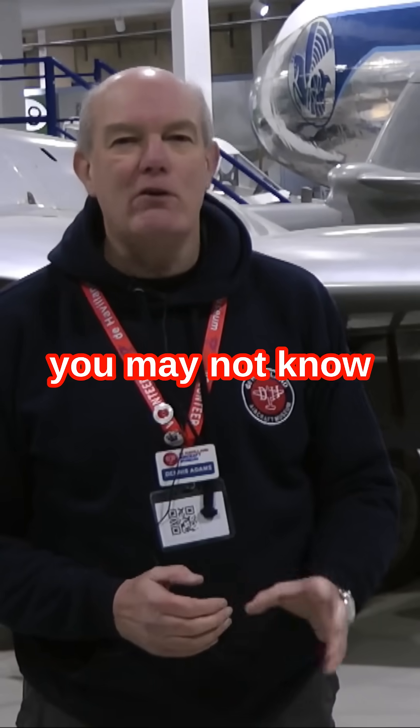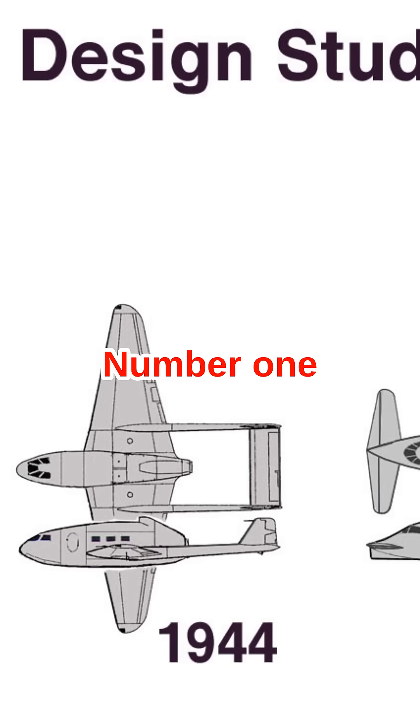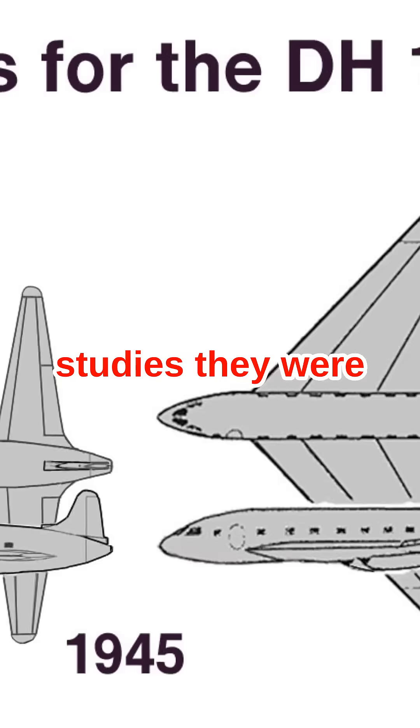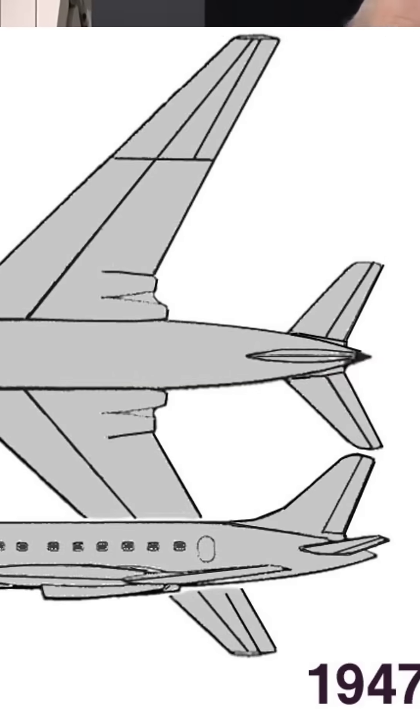Seven things that you may not know about the DH-106 Comet. Number one: as part of the original design studies, they were originally looking at a tailless design.